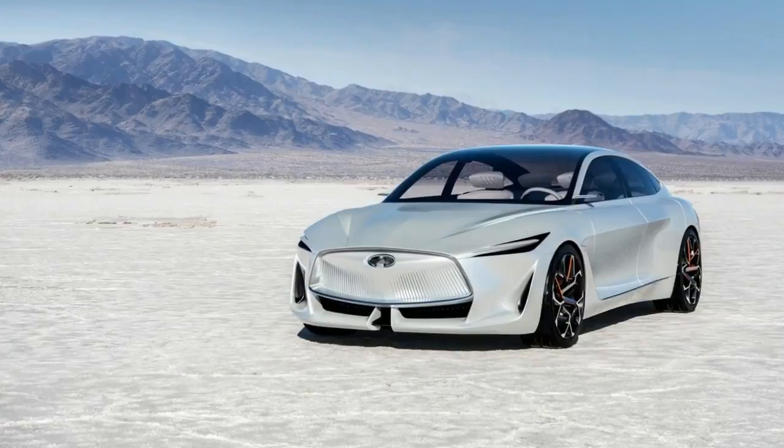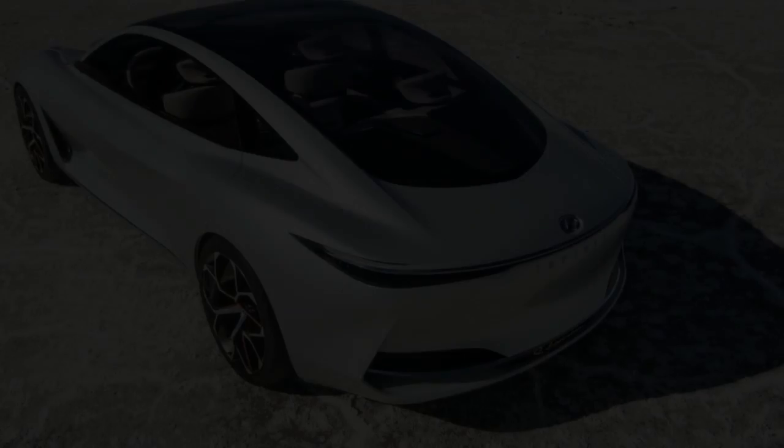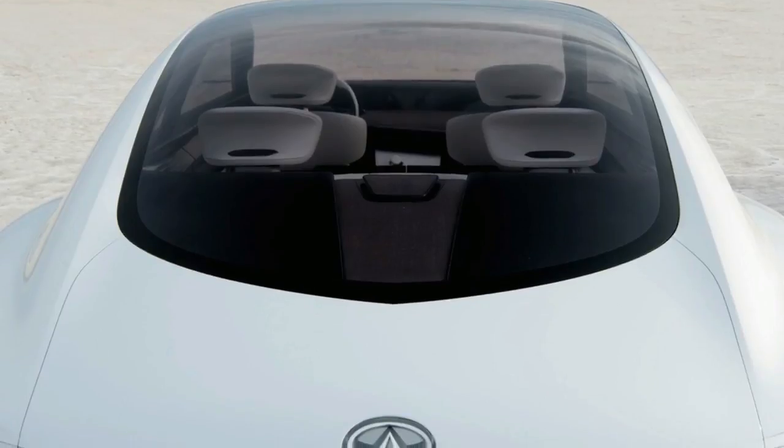As such, any Infiniti model that might derive from the Q Inspiration concept would likely be sporty, premium, and, yes, flagship material. We'll provide more details as they become available.